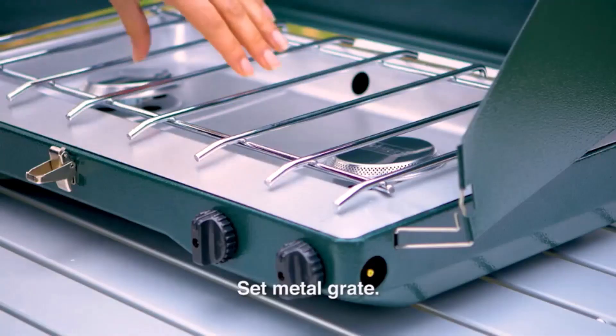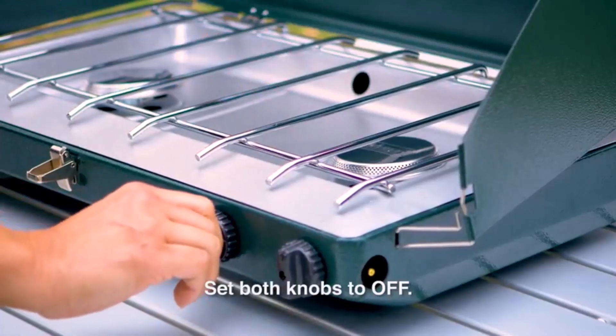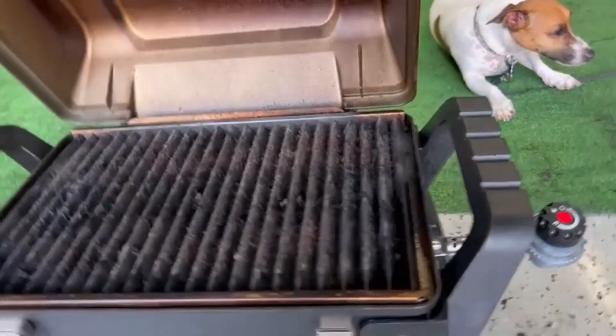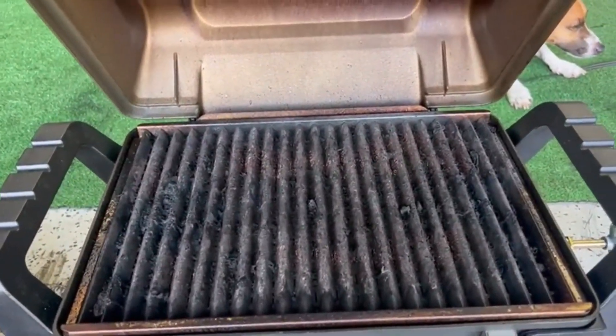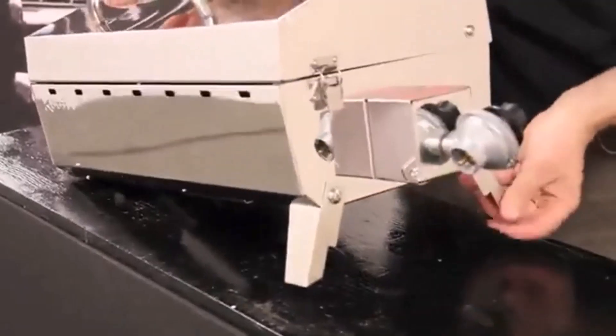Hey everyone! Welcome back to my channel, where I review the top products on Amazon, so that you can make an informed purchase decision. Today, I'm excited to share with you my top 5 picks for the best boat grills on Amazon. A boat grill gives you the option to cook different kinds of hot food as you please, and make your boating experience better.